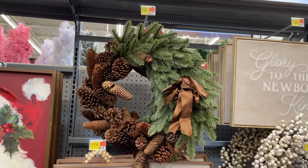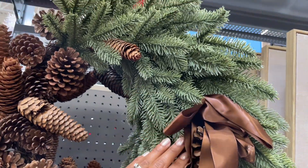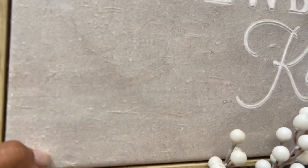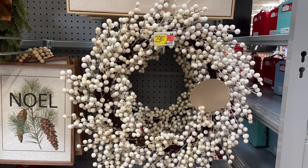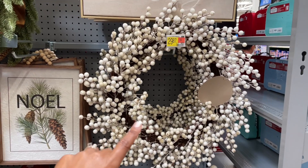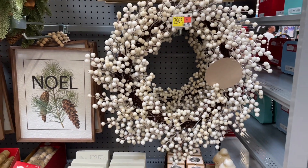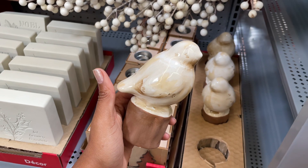They also have this wreath for thirty dollars — it's very neutral. I love all of the pine cones and I really appreciate how real the greenery looks. They have 'Glory to the Newborn King' — giving either paper mache or some type of textured fabric backing, fifteen dollars. Then there's this wreath with white berries for thirty dollars. It feels really nice — the berries feel rubber, not like cheap foam ones. If you want a berry wreath, this one is worth the thirty dollars.